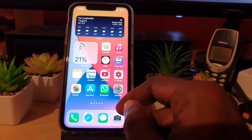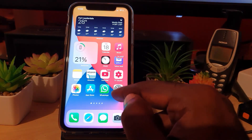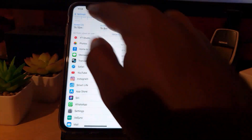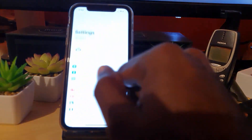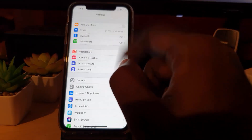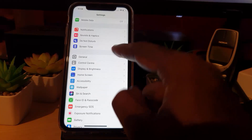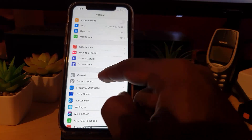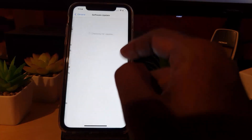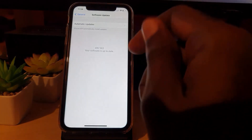If all else fails, another thing that works is to go to Settings and check for a software update. Maybe it's a device-wide battery bug, and once you update there should be a fix. Go to General, then Software Update, and check for updates — if there's a bug fix update, you should get it.